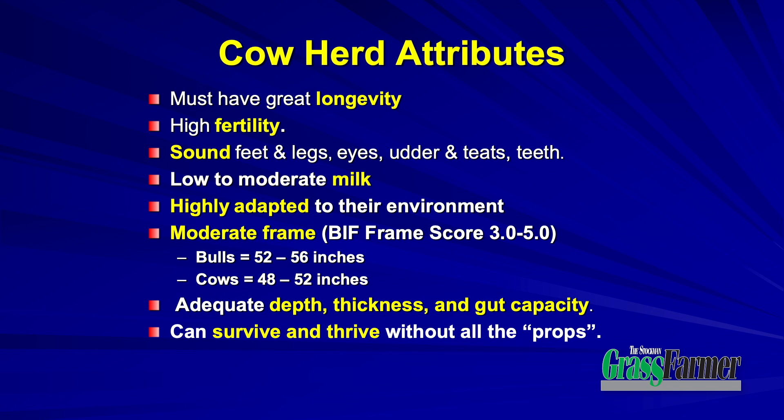For most species to do that, particularly out on pasture, that means low to moderate milk. We don't need high milk in beef cattle, and dairy cattle don't need to be milking as high as they do — that's been to the huge detriment of the dairy industry. They must be highly adapted to their environment. In beef cattle, that means moderate frame — in terms of BIF frame score, bulls 46 to 52, cows 48 to 52. They've got to have depth, thickness, gut capacity, and survive and thrive without all the props. We provide a ton of props today, and every one of those props costs us a lot of money.